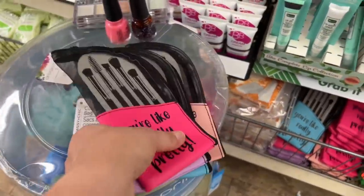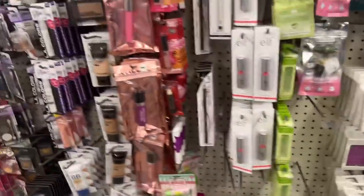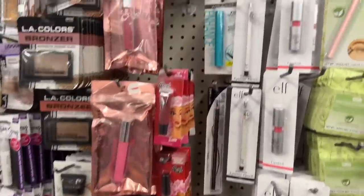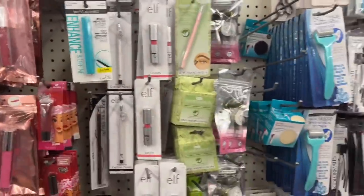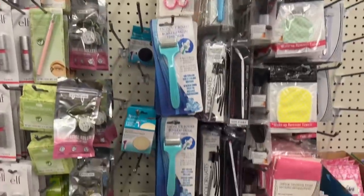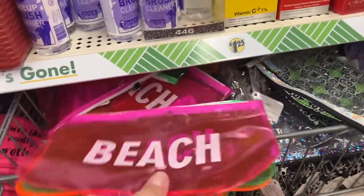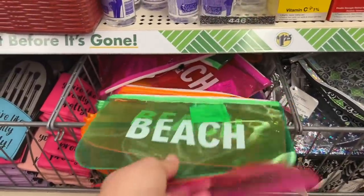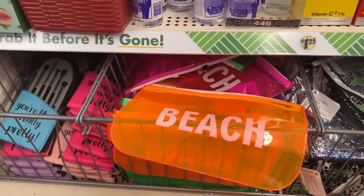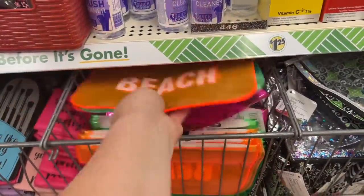I didn't grab a basket today because I already know what happens when I grab a basket. They still have those lipsticks that we've seen — they brought back the Wet n' Wild Very Black. And then everything else here is regular. But they did come out with some new makeup bags — look at this. Beach — they all say beach. But they have this pretty green and then they have this orange color as well. So those are definitely new and they have a bunch of them.